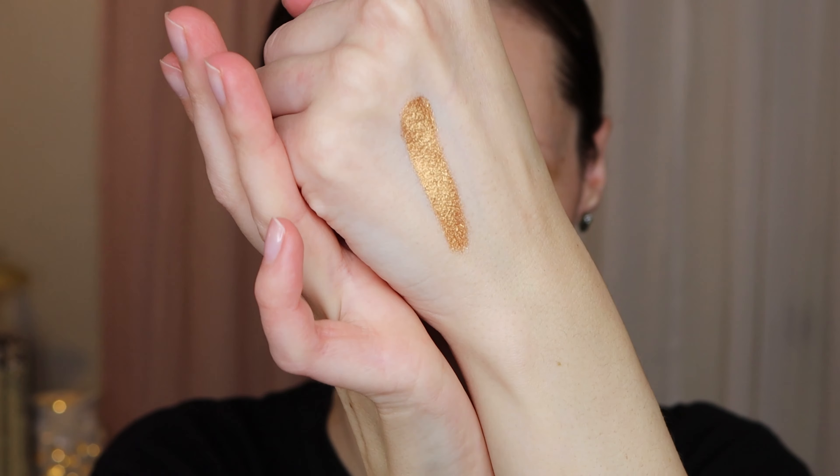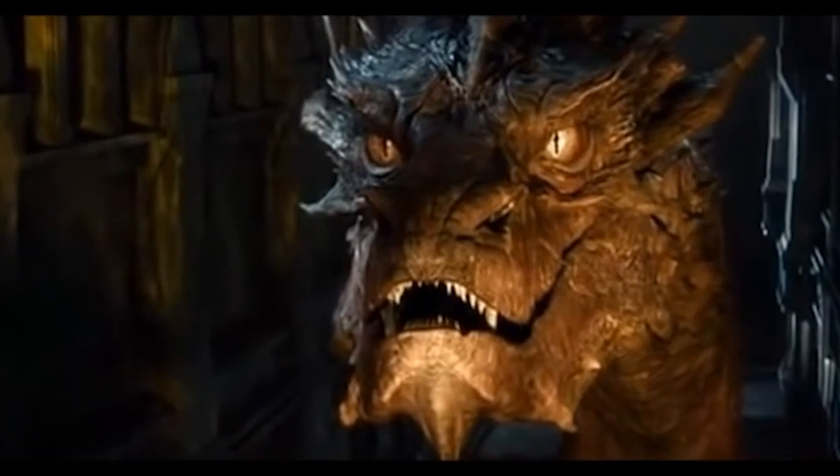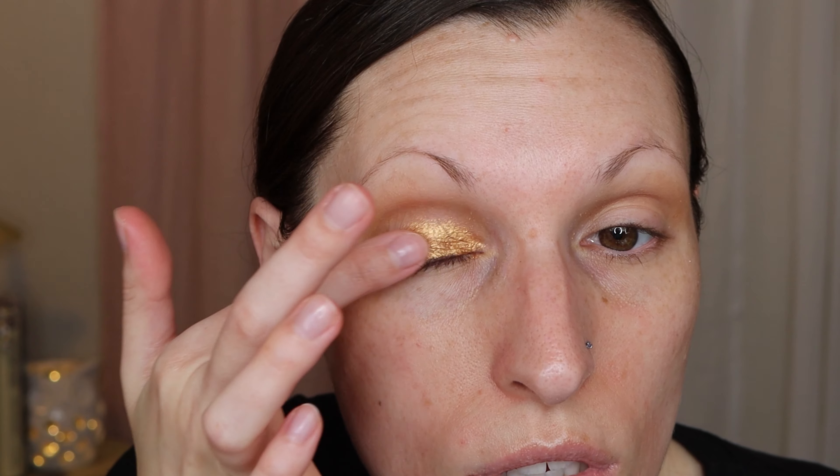Wow. I mean, that is like full on shimmer, metallic hotness. I'm going to put that on my inner lid. Wow. Oh my gosh. That's like molten gold, like liquid gold on my eyelid.